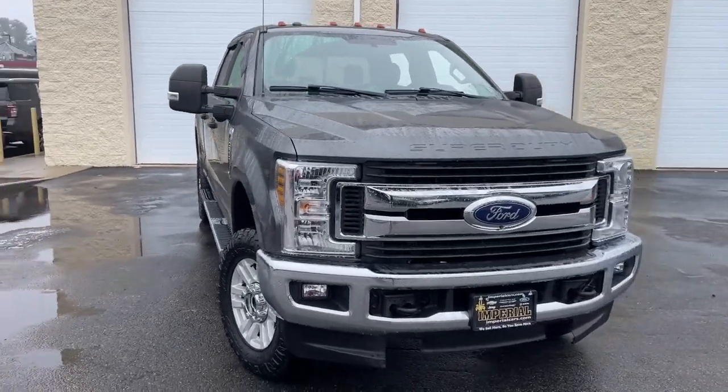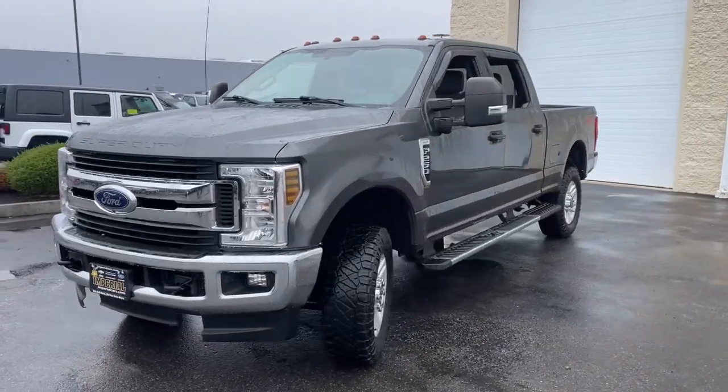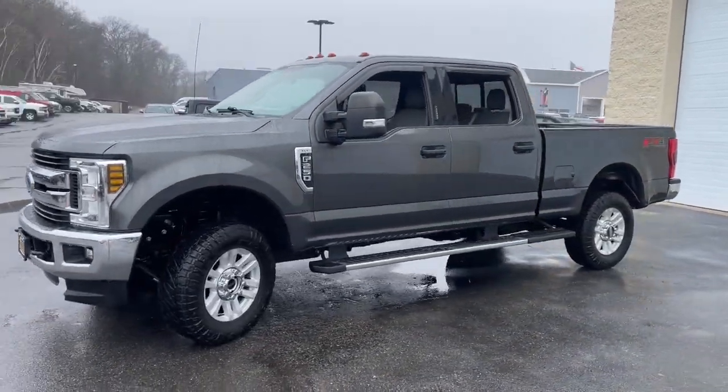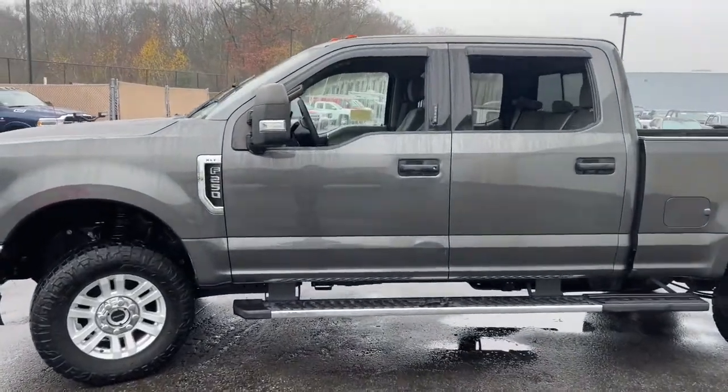You just found the 2018 Ford F-250. This vehicle is an outstanding buy with fewer than 70,000 miles on the odometer. If you're going to do it, do it right.